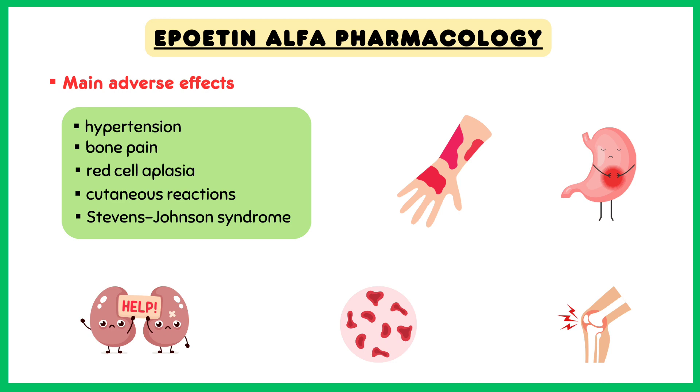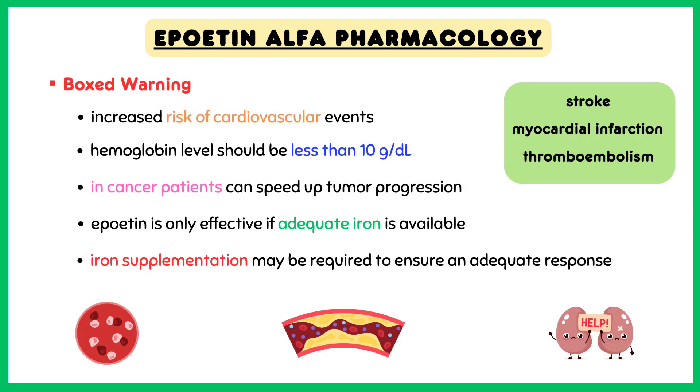Now let's talk about the boxed warnings of Epoetin-alpha. Epoetin-alpha has an increased risk of cardiovascular events like stroke, myocardial infarction, and venous thromboembolism if hemoglobin level is greater than 11 grams per deciliter.